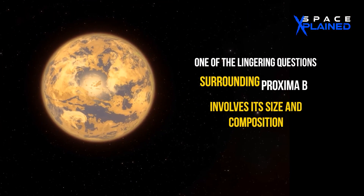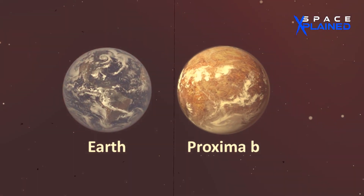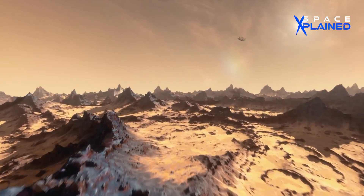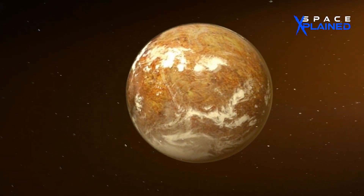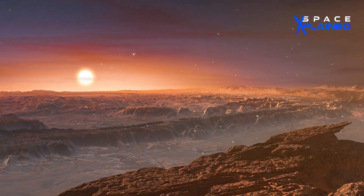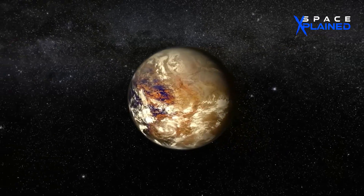One of the lingering questions surrounding Proxima b involves its size and composition. Slightly larger than Earth, this intriguing world whispers tales of a rocky planet akin to our own, yet shrouded in celestial enigma. Despite these promising signs, without a deeper understanding of its geological and atmospheric makeup, Proxima b remains an enigma.